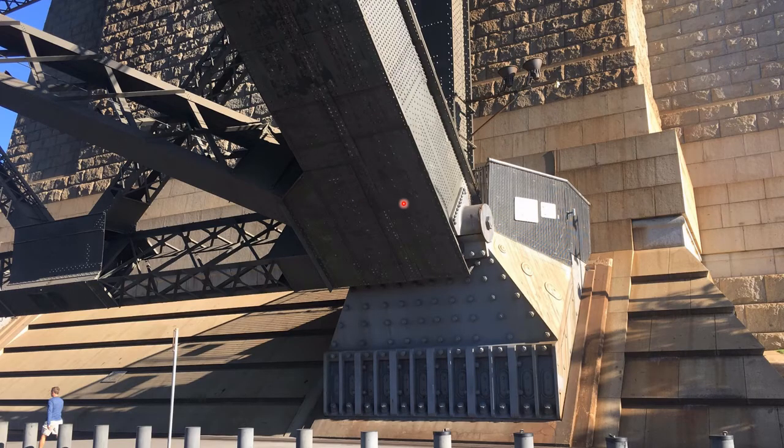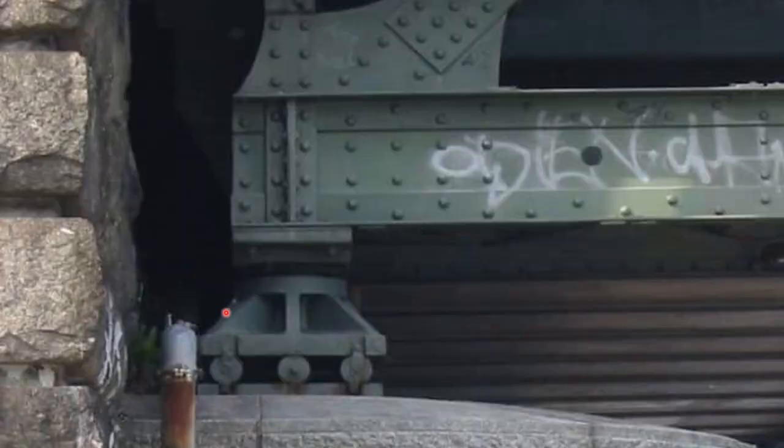Sometimes the idealizations we talked about do hold true. This is underneath the Sydney Harbor Bridge, and here we see a massive pin joint — you can see a person walking by to get a sense of the scale. Often when we draw bridges on free body diagrams we draw little roller elements at the end, and if you look carefully under bridges you can often find them. This support allows the bridge to slide back and forth a little bit while still supporting the weight of the structure.